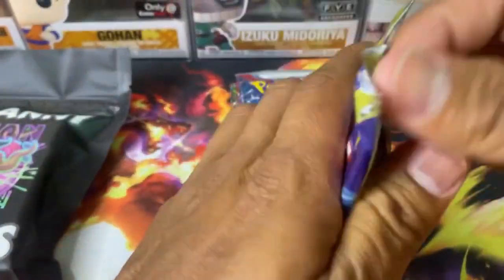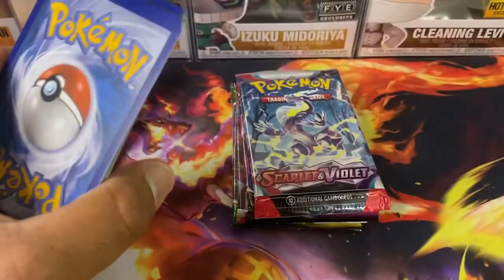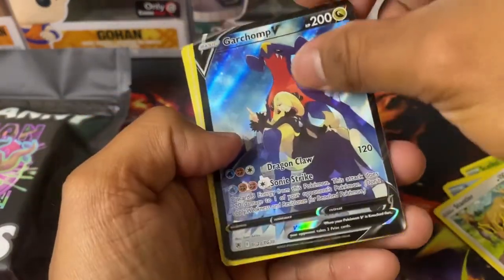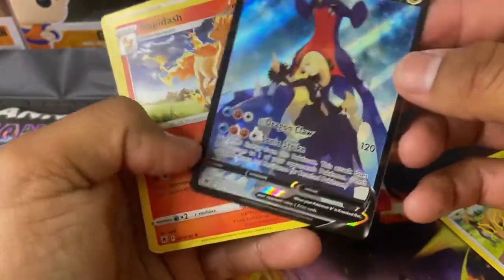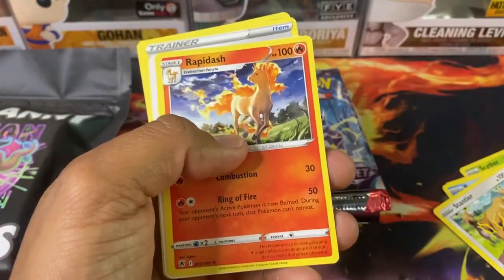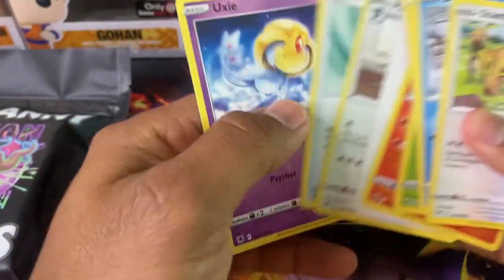Alright, so we got Astral Radiance. That Obsidian Flames — I just made a video about that, I'll put it up here. We got this Altar Garchomp V with Cynthia. I believe this is probably like the third most expensive card in that set. I have to check, but wow, that's a very nice card. Danny Phantom is really hooking it up with these packs.